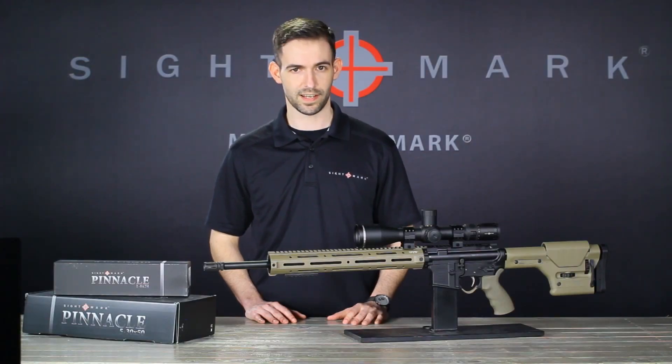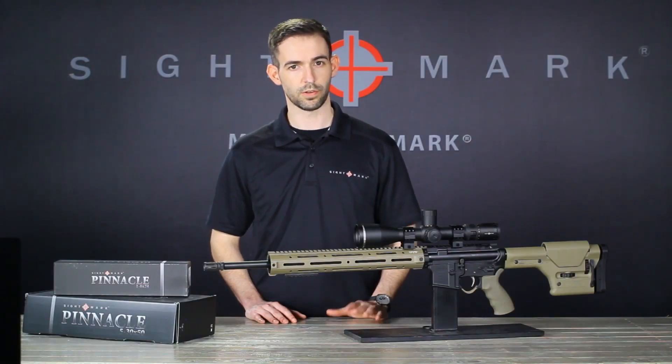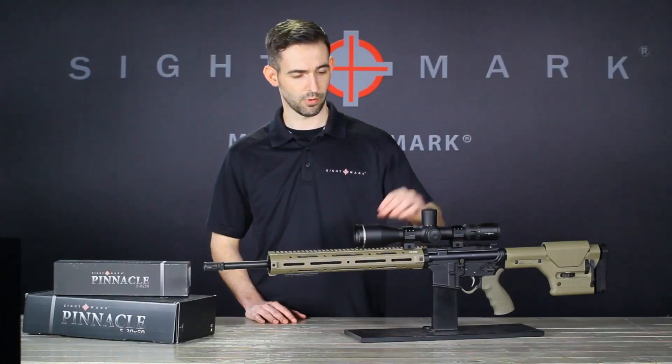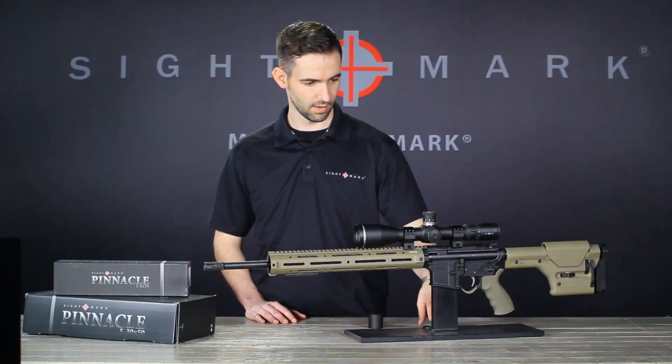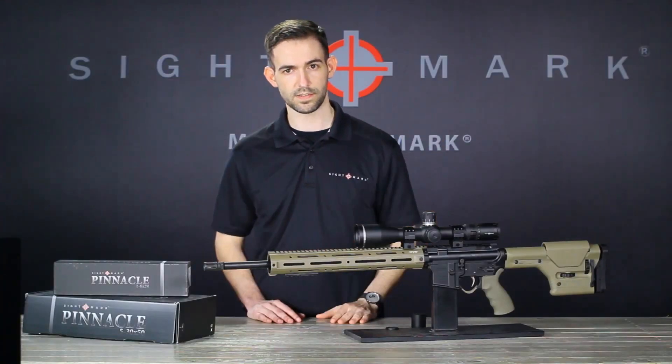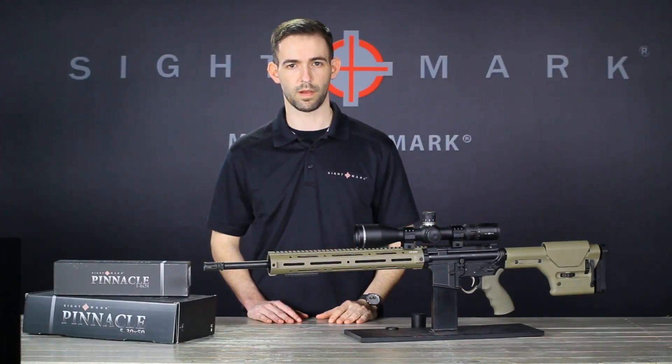Similar to the 1-6x model in the Pinnacle series, durability is another distinguishing characteristic of this scope. Shooters enjoy peace of mind knowing this scope utilizes a one-piece 34mm aluminum tube, the luxury of both capped and uncapped turrets, as well as thread protection rings and scratch-resistant lenses, helping to further protect the optic from impact.